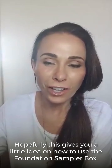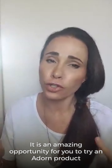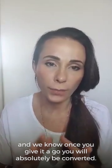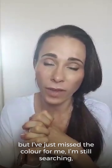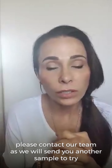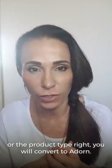Hopefully this gives you a little idea on how to use the foundation sampler box. It is an amazing opportunity to try an Adorn product, and we know once you give it a go, you will absolutely be converted. If you try the box and find you've just missed the color, please contact our team as we will send you another sample to try. Once you get the color or the product type right, you will convert to Adorn. Thank you, and we'll speak to you real soon.